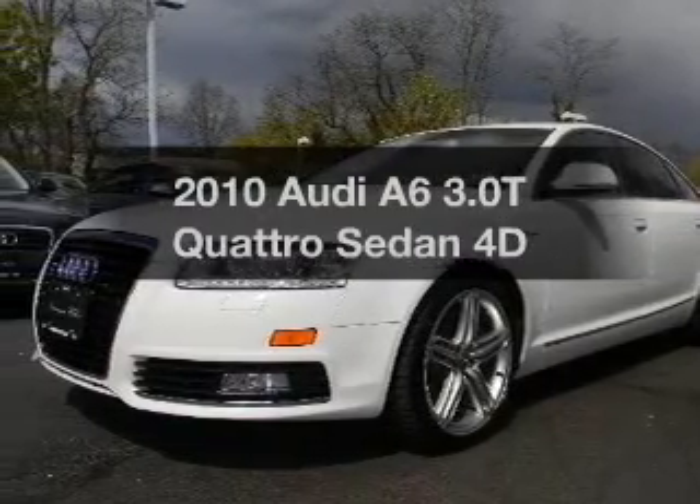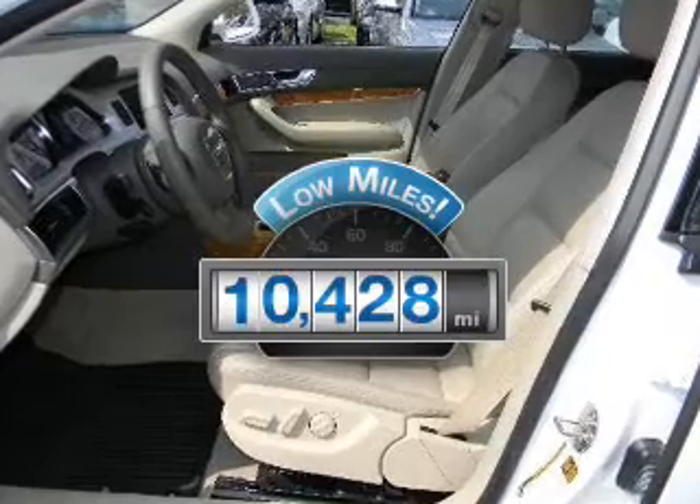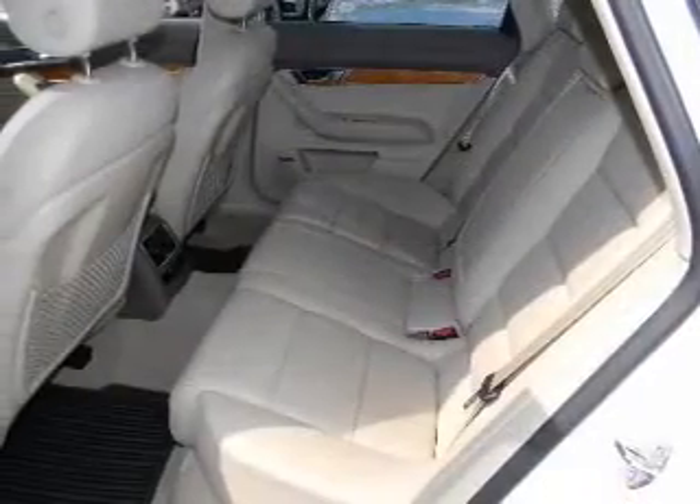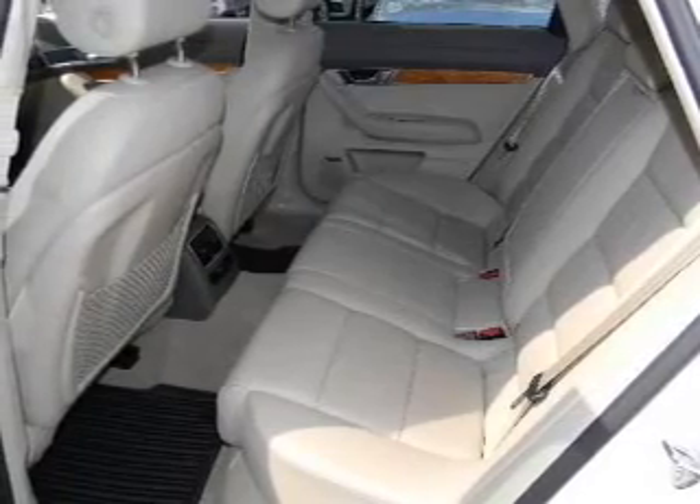Introducing the 2010 Audi A6. This is the set of wheels you've been looking for. With low miles, this automobile will take you far and get you where you want to go, with a reliable engine connected to a smooth shifting transmission.